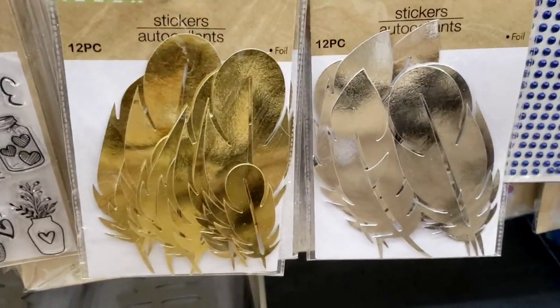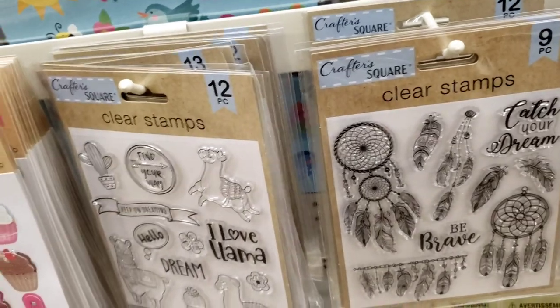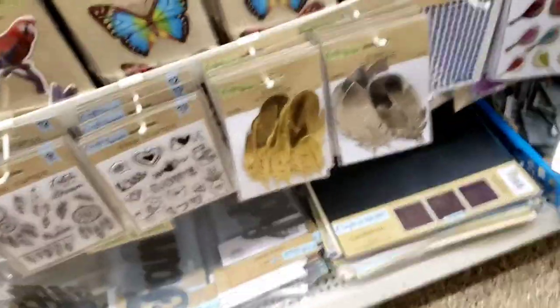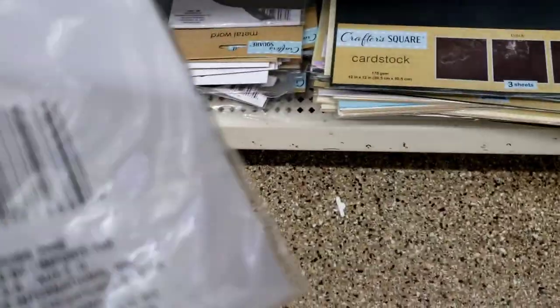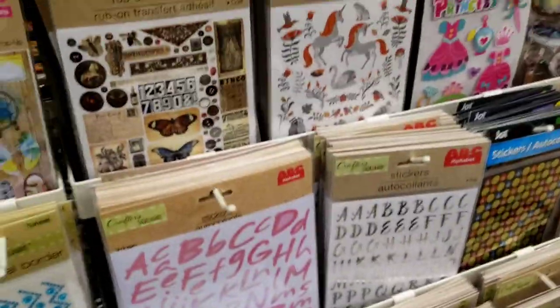Look at the feathers — gold and silver. They've got the clear stamps. They have the signs down there and up here. These are stickers, these are so cute. All of these, y'all — that's too much! Look at the camping one, that's cool.